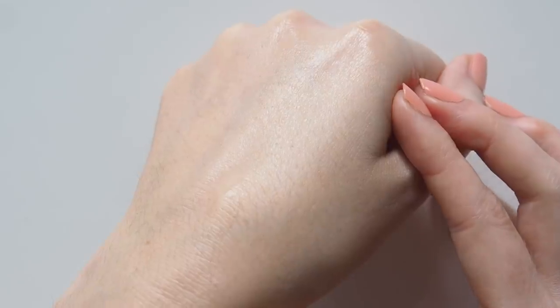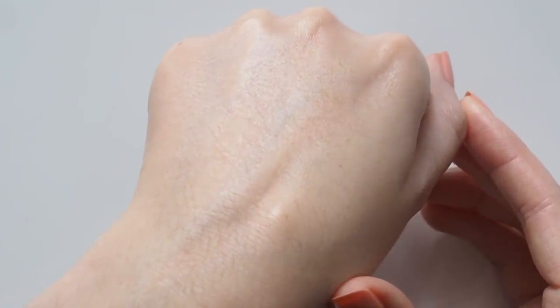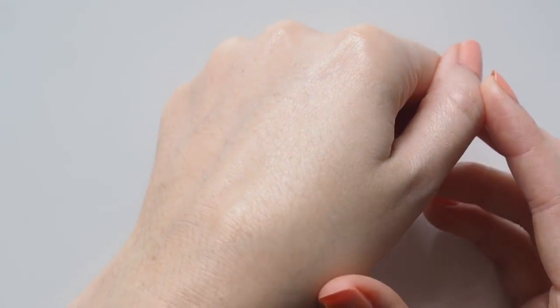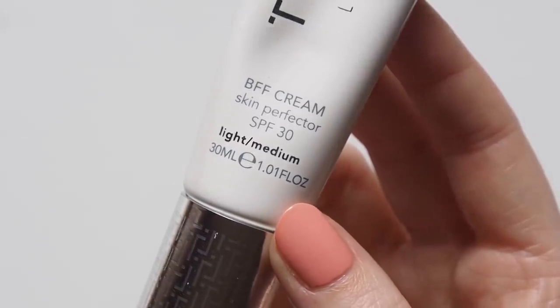It does contain SPF 30, but it's worth noting that you shouldn't rely on the sun protection in makeup. Unless you're caking it on — which isn't likely with a lightweight tint like this — you're not getting anywhere near the protection written on the bottle. I always prefer to wear sunscreen as a separate step.